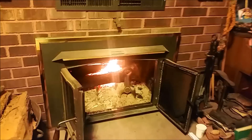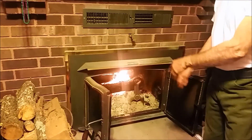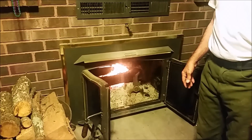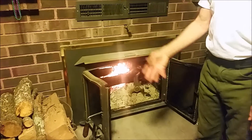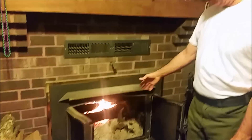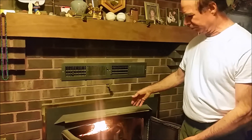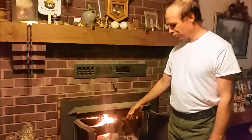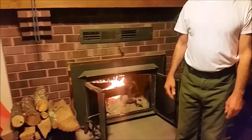It works either way, with the doors open or the doors closed. If you're going to be right here by it, you may want the door open, but if you're off in another room you want it shut because you have the risk of charcoal coming out onto your floor. If you're going to leave it open, put a screen up — you can buy one at your local hardware store or home builder supply.